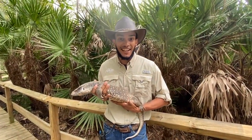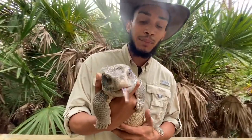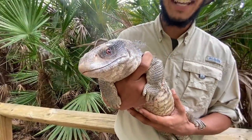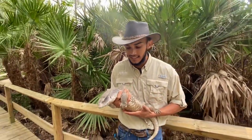Hey guys, my name is Isaiah here at Gatorland. What I have here is Pancake. She is a Savannah monitor. Now Savannah monitors are pretty cool — they're one of the smaller species. This is a pretty much full-grown female. These guys are native to Africa; that's how they get the name Savannah monitor, because they're found in the African plains — the savannah, the tall grasses and things like that.